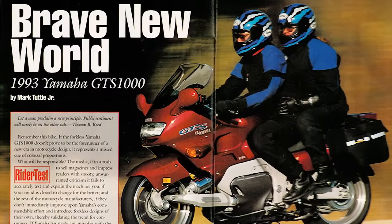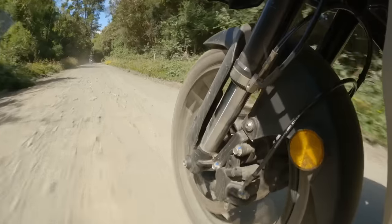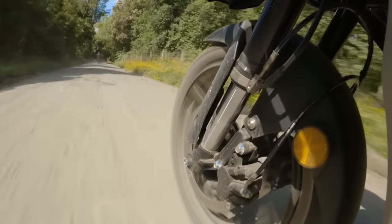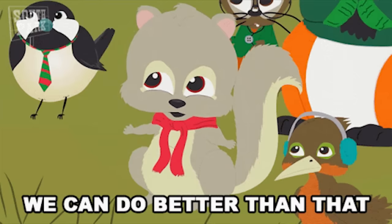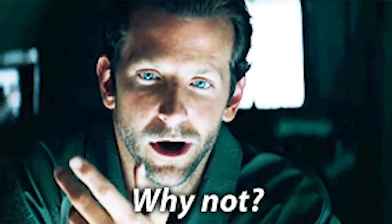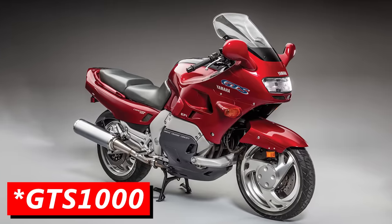In the early 1990s, Yamaha was set on bringing something novel to the world of motorcycling. In a world where standard telescopic forks with advanced adjustability was and still is the benchmark for quality handling, Yamaha decided they felt it could be improved upon — not because anybody asked for it, but simply to prove that they could. They wanted to create a new standard in world-class riding, but instead the world got the GTS 1000.